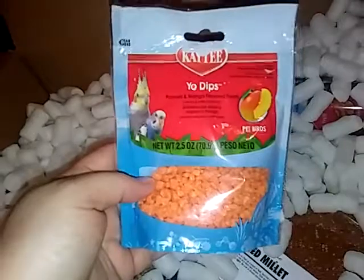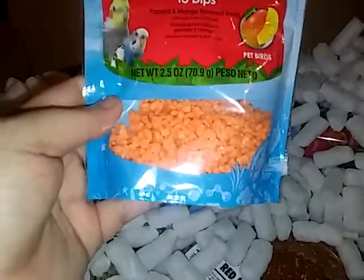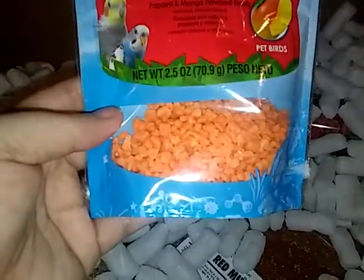I got these for my parakeet and my cockatiel. It's also by Kaytee — it's the Yo Dips papaya and mango flavored treat.